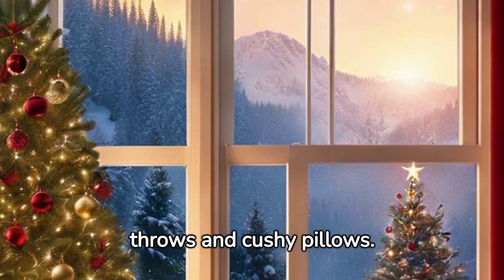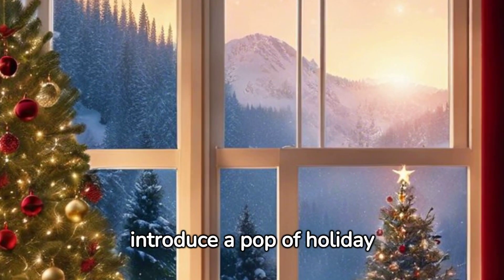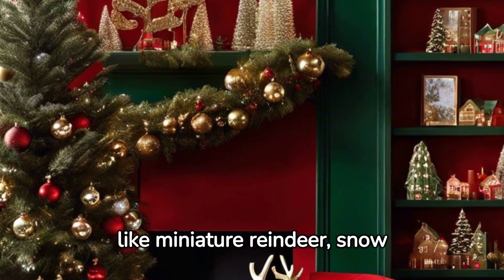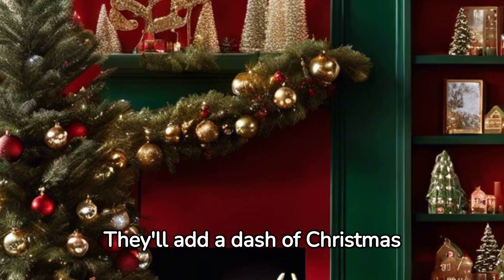throws and cushy pillows. They not only add a cozy appeal but also introduce a pop of holiday colors. Accessorize smartly with small festive accents like miniature reindeer, snow globes, or merry season signs — they'll add a dash of